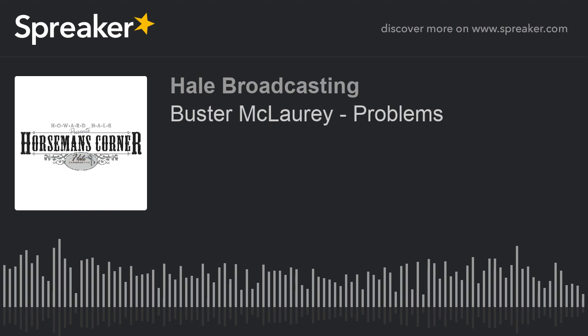I'm Howard Hale with the Horseman's Corner, bringing you useful information from people involved with the world of horses.